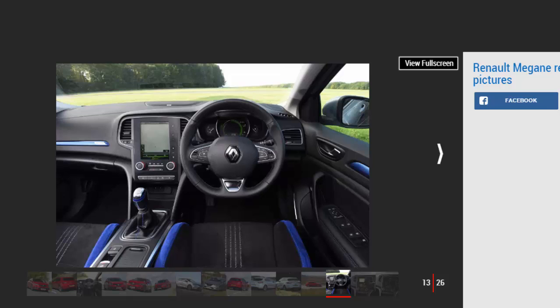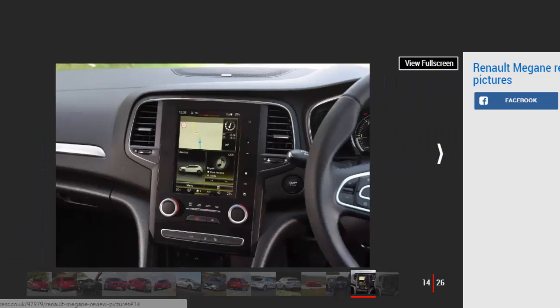Renault has long prided itself on its economical diesel engines and the point is proven in the latest Megane. The DCI-110 will allegedly return as much as 76.3 MPG, while rock-bottom CO2 emissions of 96g/km mean it's free to tax. Add the auto box and fuel economy drops to 74.3 MPG, but emissions of 98g/km mean it is still exempt from VED. A Peugeot 308 Blue HDi is cleaner still, but in reality, few buyers will realize a true cost difference in the real world.